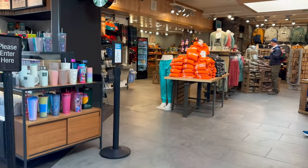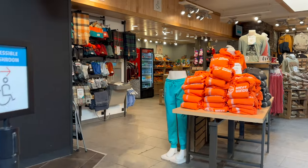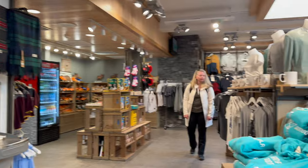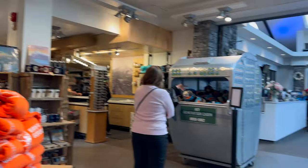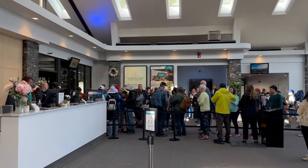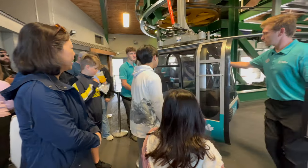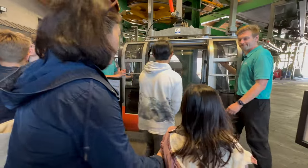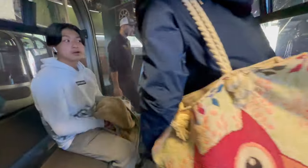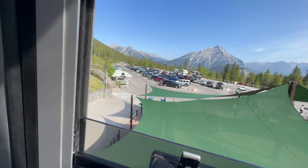Nestled amidst the breathtaking Rockies, its large windows frame stunning vistas, offering a glimpse of the adventure that awaits atop Sulphur Mountain. Excitement lingers in the air as eager travelers gather, ready to embark on a scenic gondola ride that promises to reveal the amazing beauty of the Canadian Rockies from an extraordinary vantage point.